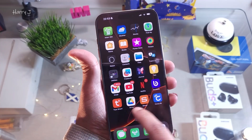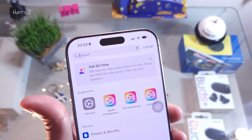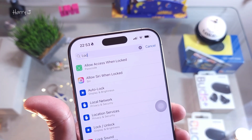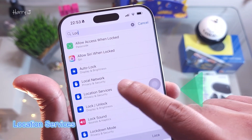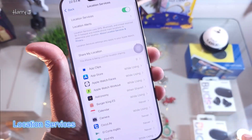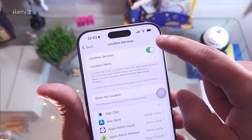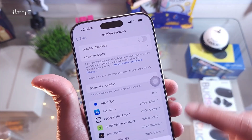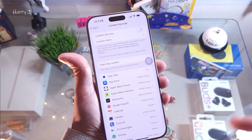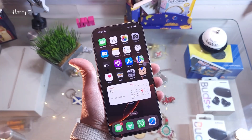Inside Settings, you can type directly 'Location Services'. Click on Location Services. All these applications are using the location service — you can pause this for a moment. Turn it off for some time to stop using the location service and cool down your phone.